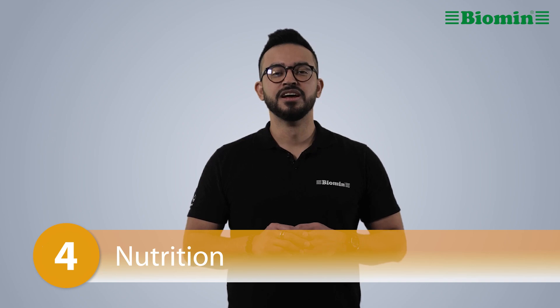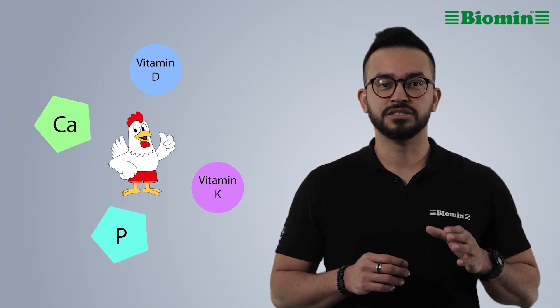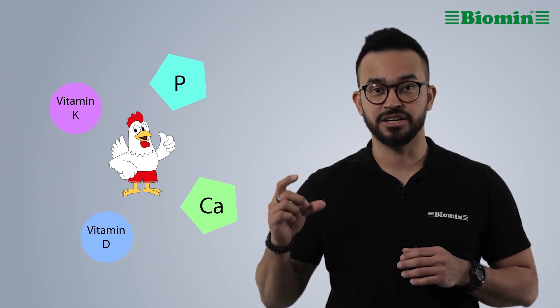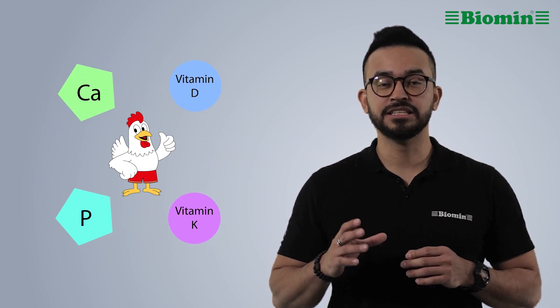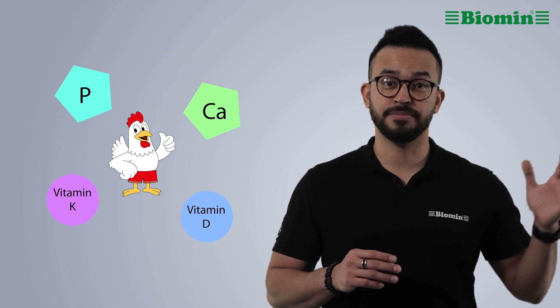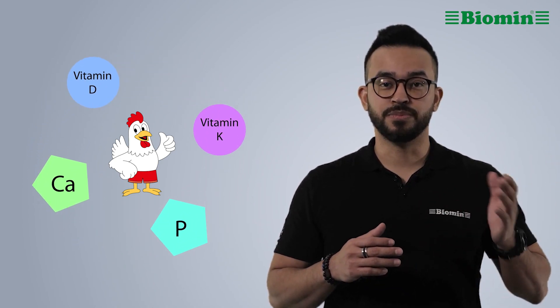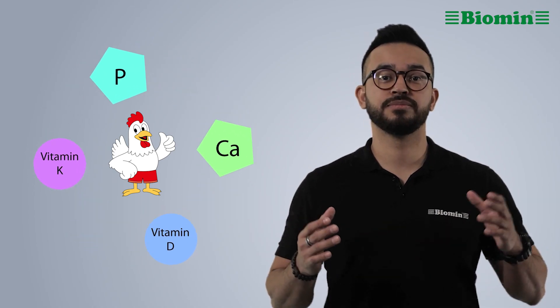Number 4: Nutrition. Nutrient levels in the feed must be balanced and right for the stage of production. An improper balance of calcium, phosphorus, and vitamin D can lead to thin shells, while large amounts of alfalfa meal in the diet can lead to blood spots due to an increase in vitamin K. Selecting high quality ingredients is important, and should be tailored to your geographic area and production goals.